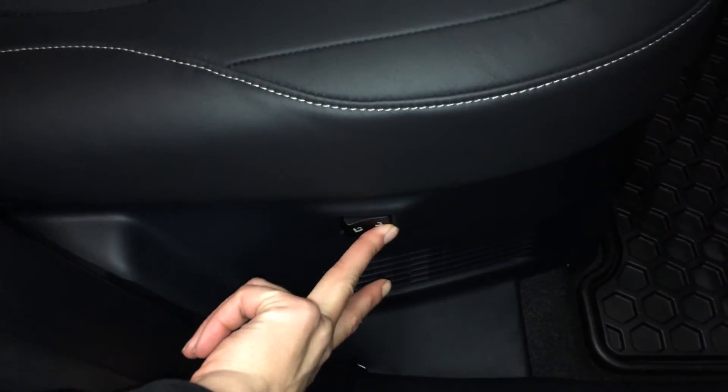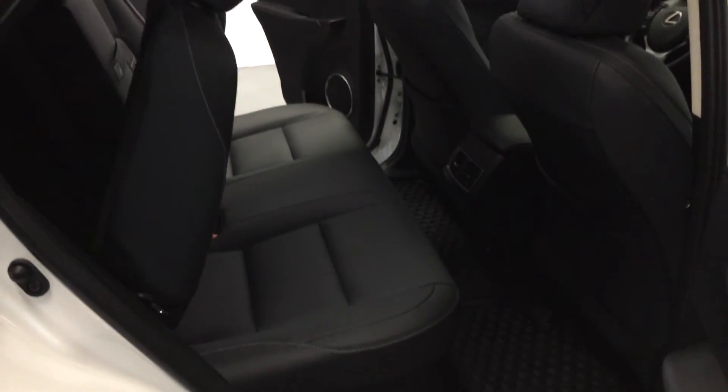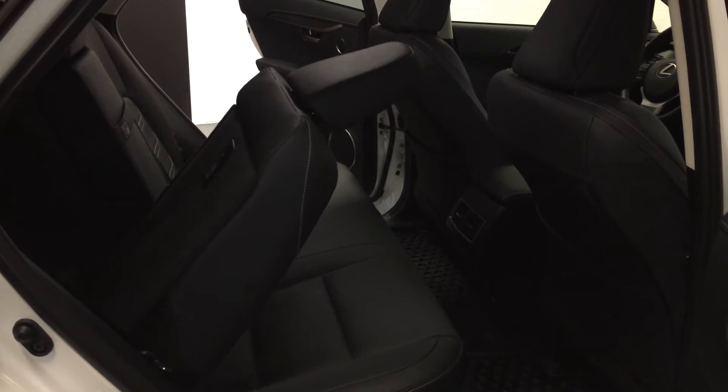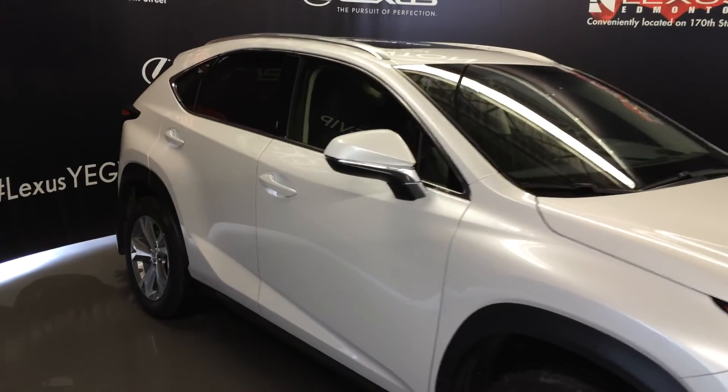Fold down armrest with cup holders. You have curtain airbags, overhead lighting, handles and hooks. On the sides of the seats we have powered controls to fold them down, lift them up, and also for recline. Integrated turn signal lights on your side mirrors — they're auto dimming and you can fold them shut.